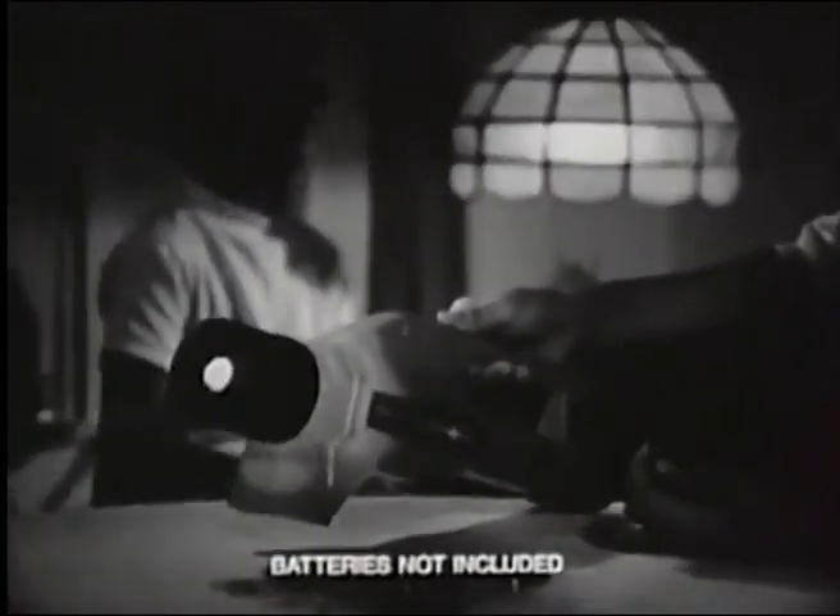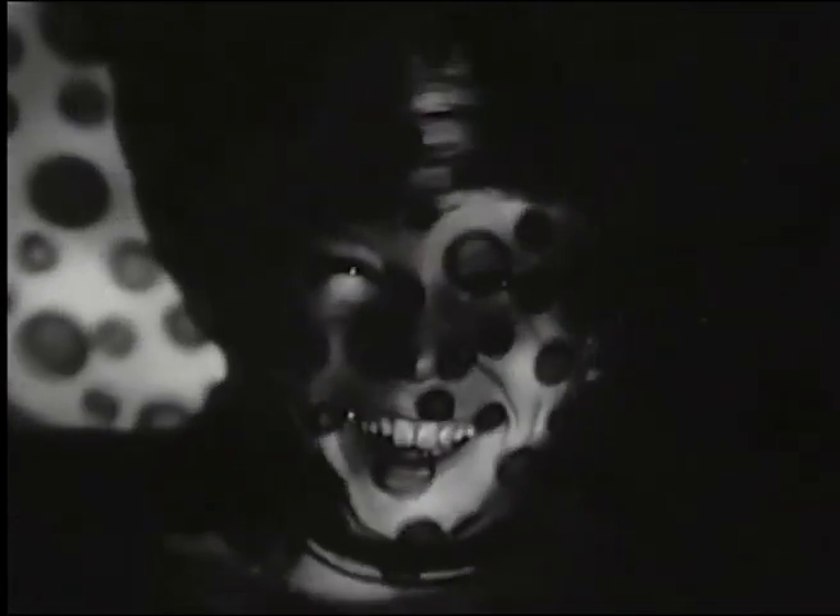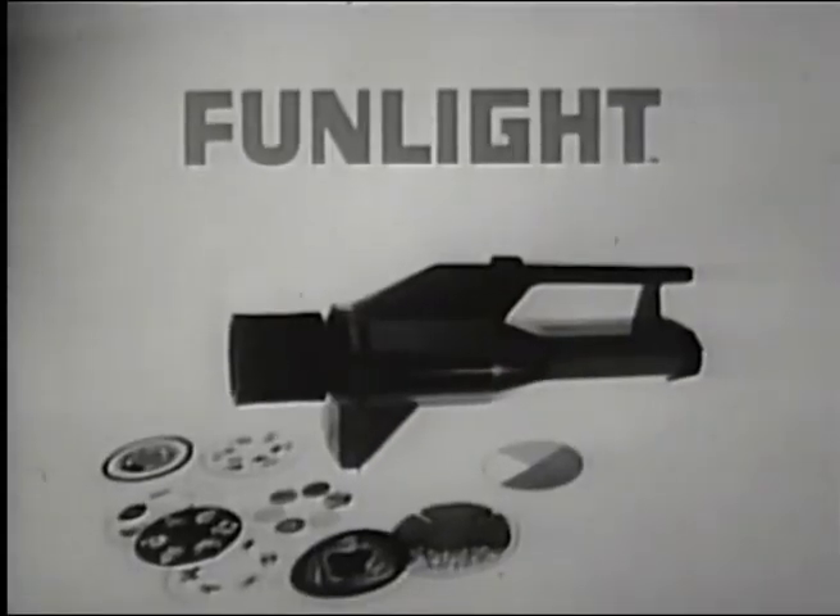Introducing Fun Light, a new kind of toy for the dark, where strange creatures lurk with oozing bubbles that almost seem alive. Hundreds of things to see. Moon rockets, funny figures ten feet tall, shine Fun Light on anything, even your friends. The Fun Light Projector, with ten multi-picture slides.